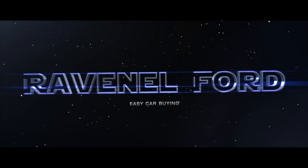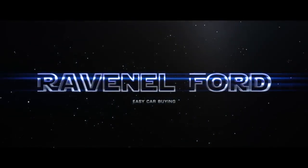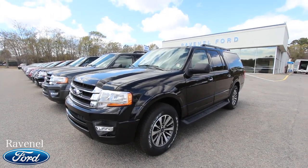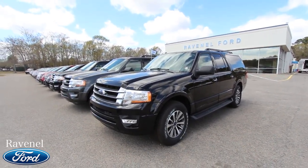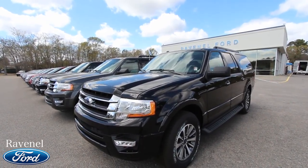What's up everybody, Ravenel Ford — car buying made easy. It's another beautiful day here at Ravenel Ford. It's March 2017 and today on Charleston Car Videos we're going to be taking a look at a vehicle for you.